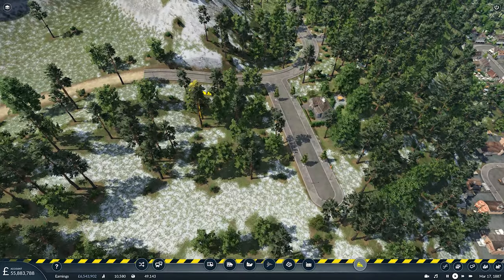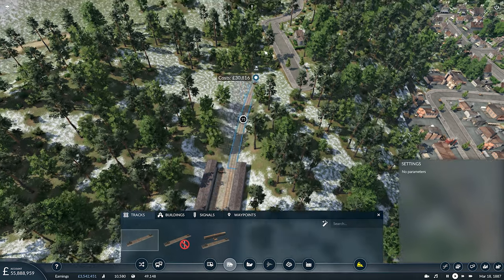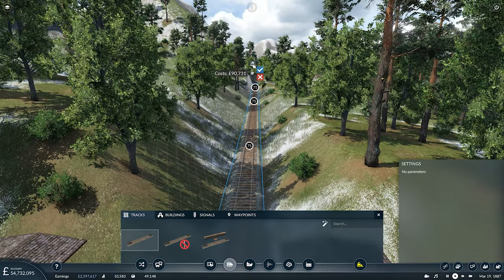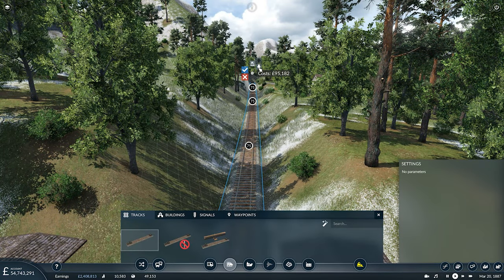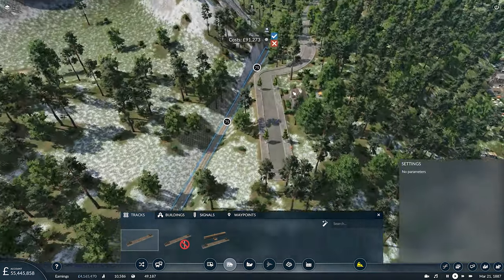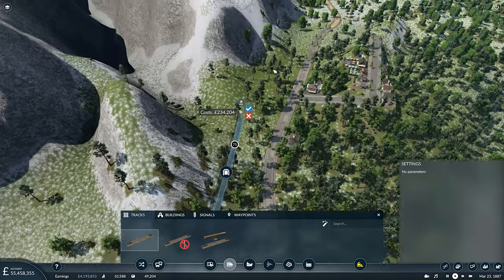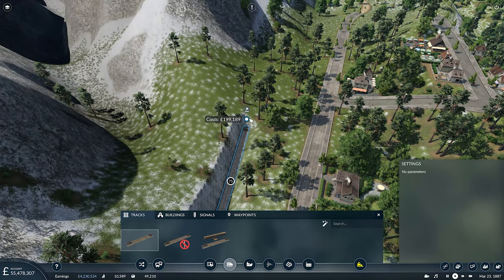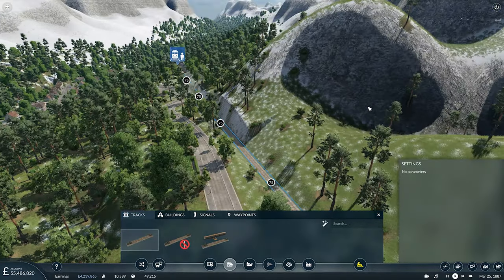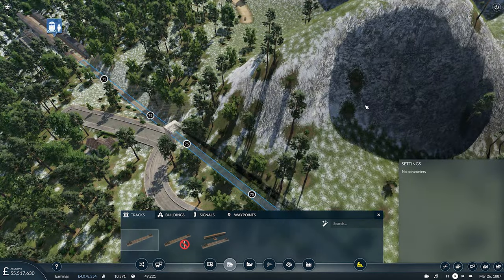Now we're going to have to modify these roads. We can do it without causing the residents any distress, which is always good. And then our track wants to run straight out. I'm going to let it follow the natural gradient that the game is determining for us. I don't want to be heading off to the right — we want to hug in like that. Actually, I'm going to force it down so we have a tunnel because it looked a little bit odd.